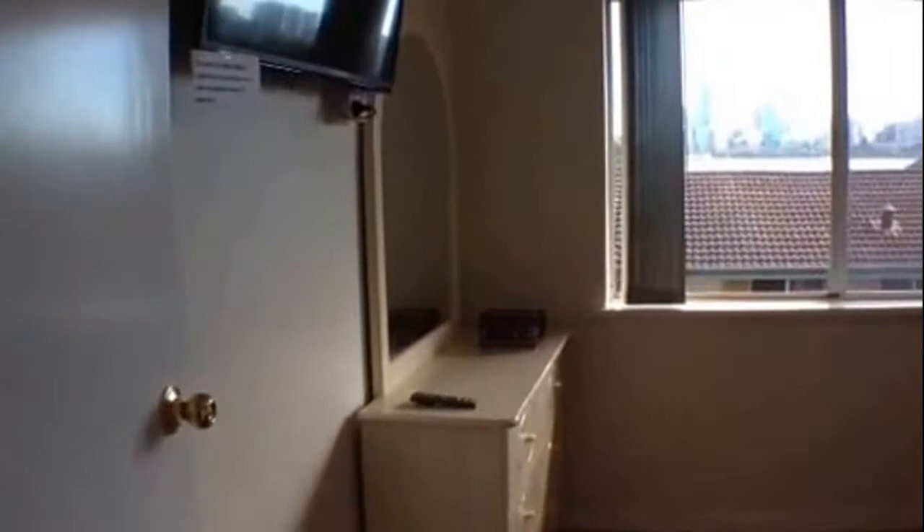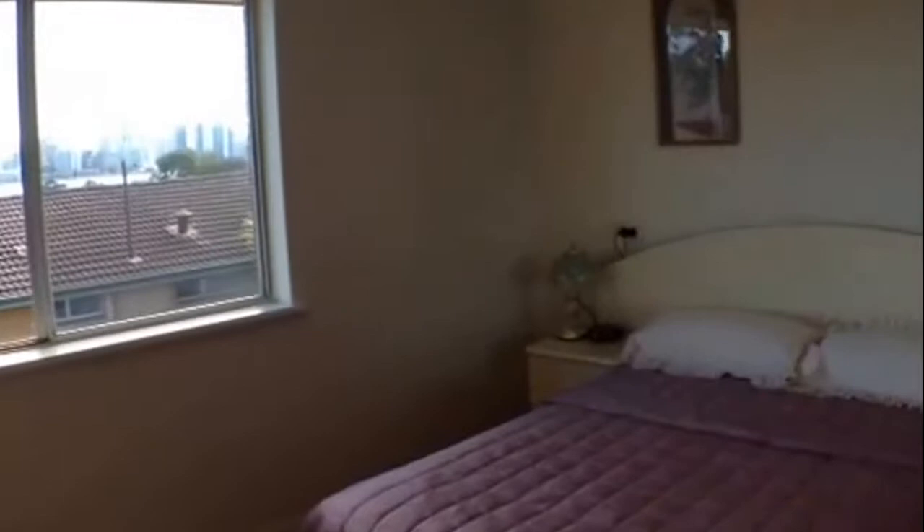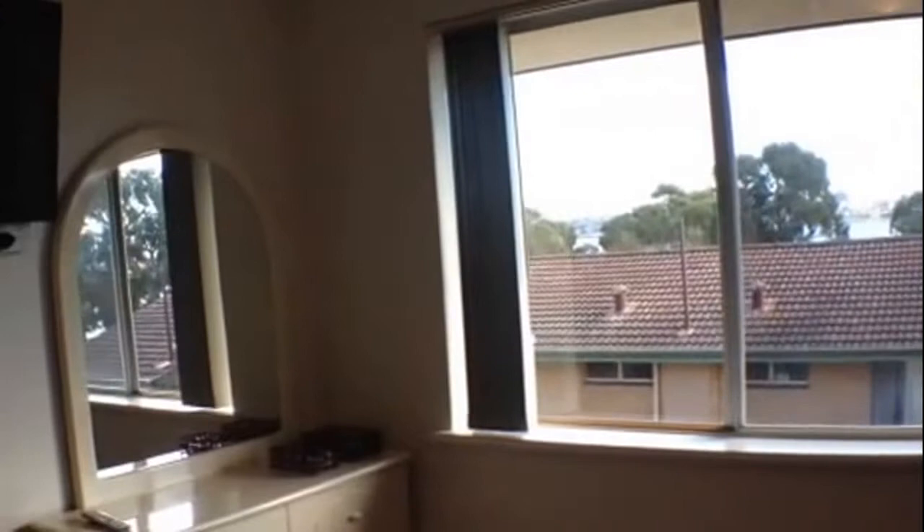Coming back through and across into the main bedroom. Again, some fabulous views from here. This room also has a separate TV which is installed on the wall as well.